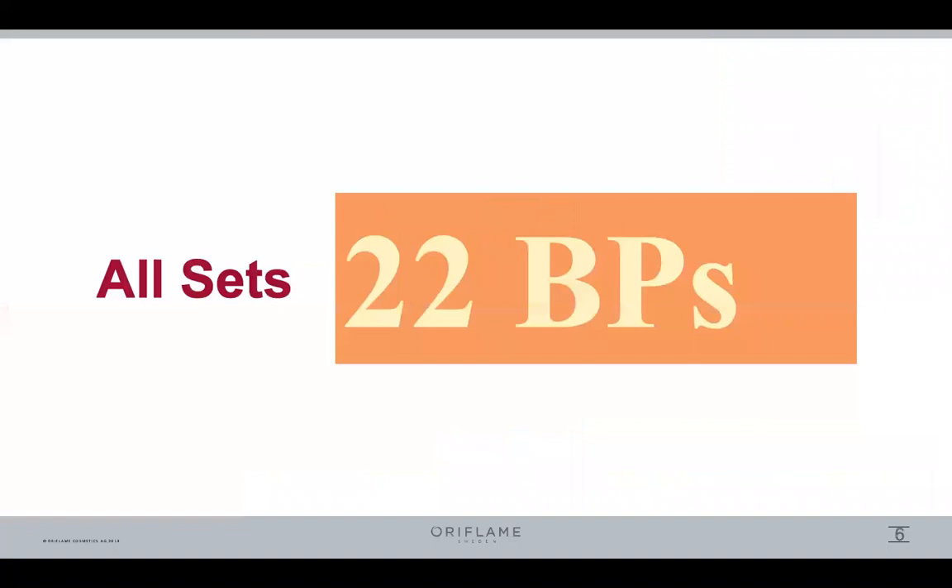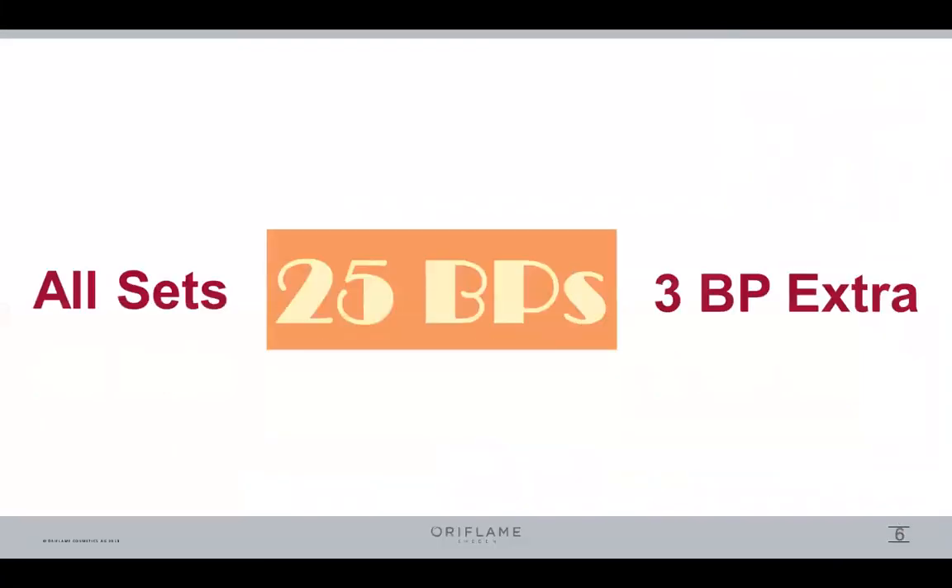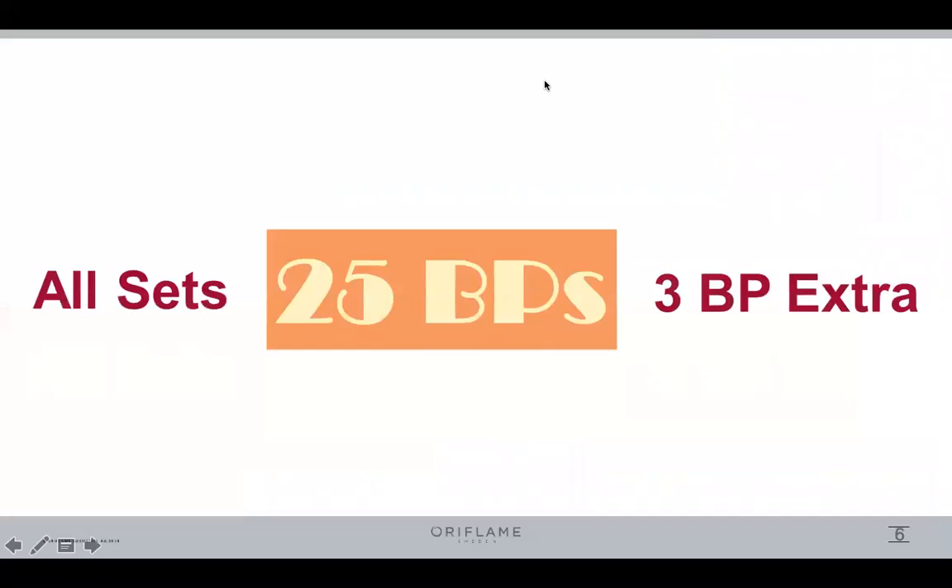Now, what is the benefit of this set? In all sets individually, we get 22 VP. But if we take a combo, we get 25 VP — that means we get 3 VP extra. And if we take a combo, we get a set of 4 VP. So that means we should focus on combos and sell them. Thank you.